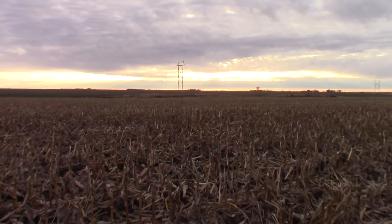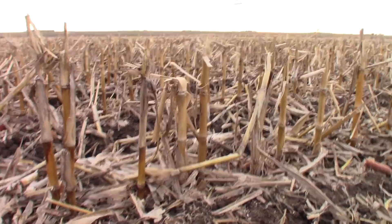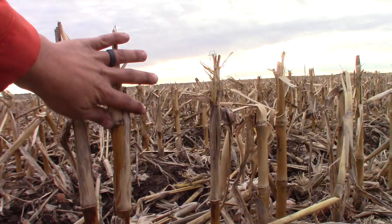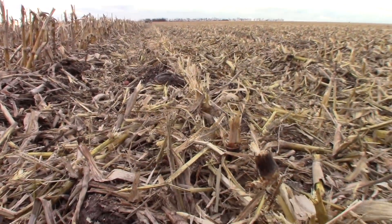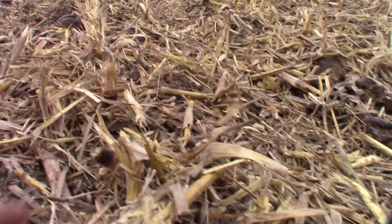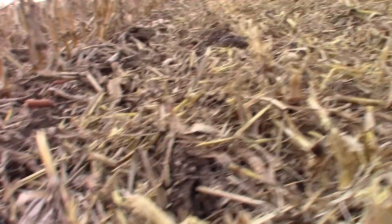So do a little comparison. Here's your normal stalks — as you can see, compared to my hand, they're pretty tall. And this is what the shredder does to them — it cuts them all the way down, gets rid of that extra trash and grinds it all up.